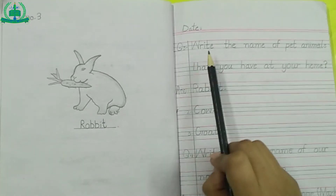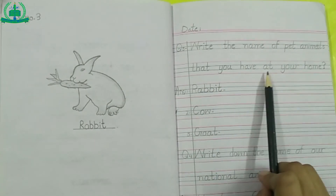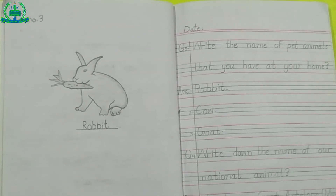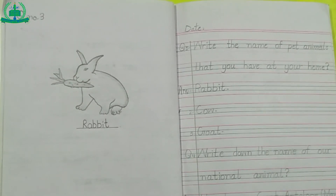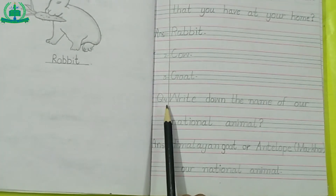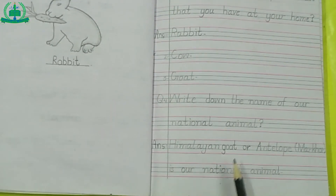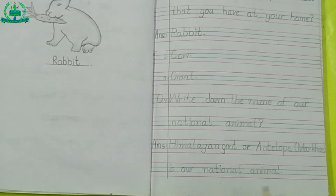Question number 3: Write the name of pet animals that you have at your home. Question number 4: Write down the name of our national animal. Answer: Himalayan goat or antelope Marukhol is our national animal.